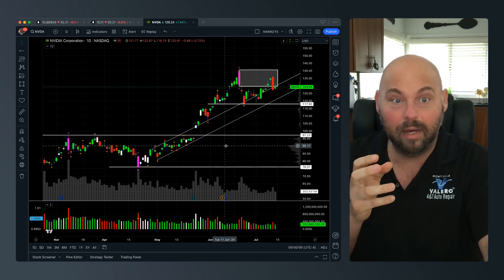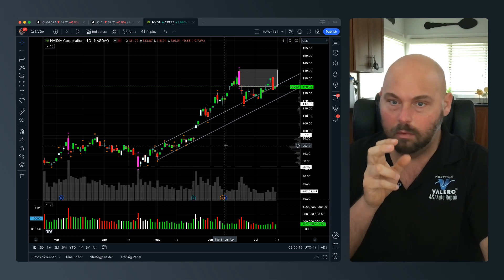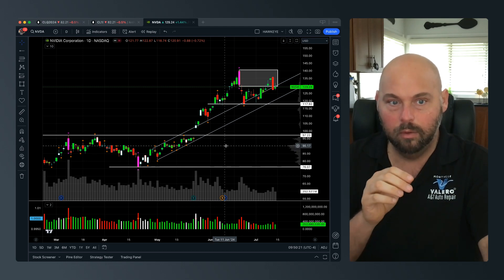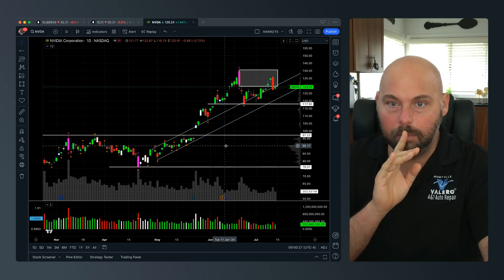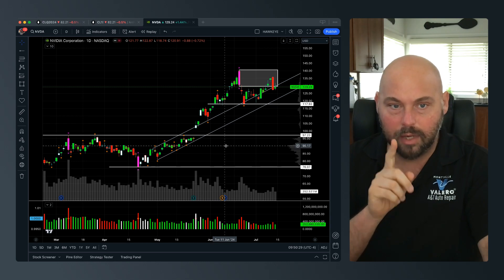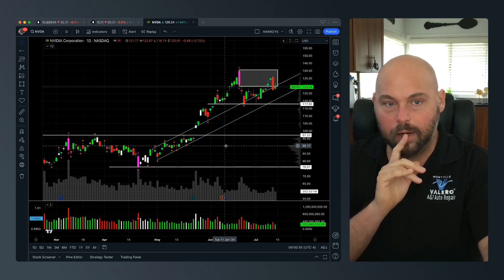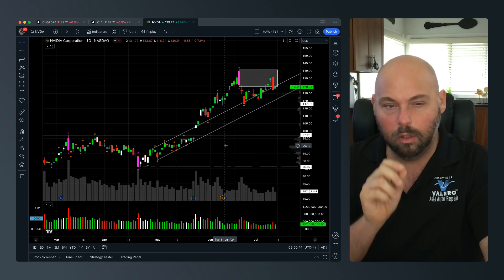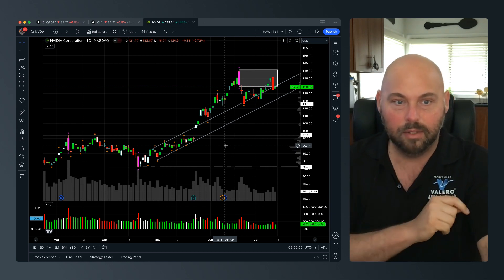A regular chart may not necessarily point that out to you. Hawkeye applies to most popular charting platforms — TradeStation, TradingView, NinjaTrader, and MetaTrader. Whether you're trading stocks, futures, forex, cryptocurrencies, or options — whether you're day trading, swing trading, or position trading — it gives you the insight to know that something is happening and you need to study the interaction between volume and price.